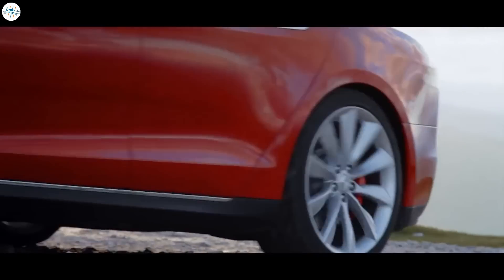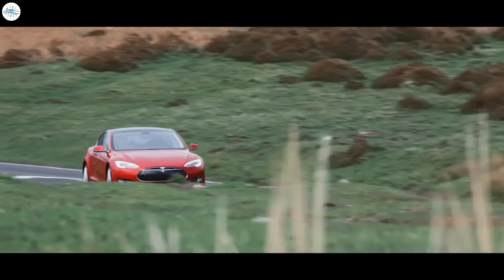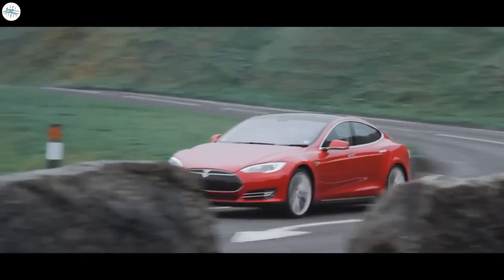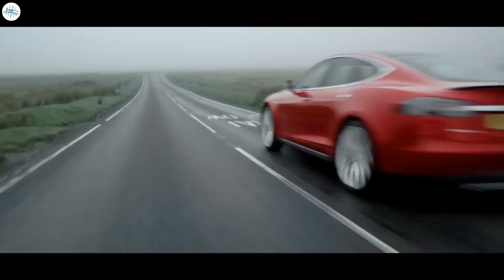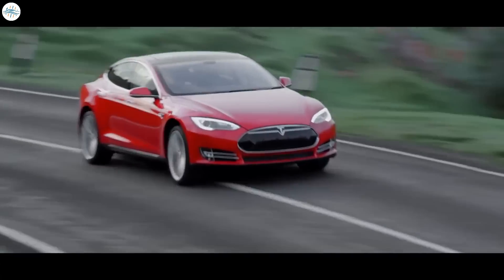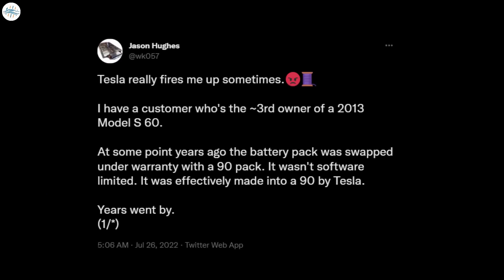Tesla has seemingly backtracked on its decision to nerf the battery range of a used Model S sedan. The vehicle lost some of its range after Tesla opted to fix a configuration error that it spotted with the all-electric sedan. The issue was shared by long-time Tesla tinkerer Jason Hughes, who operates a business related to the company's electric vehicles and their components.